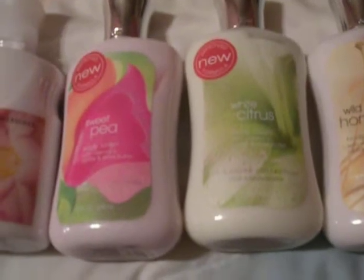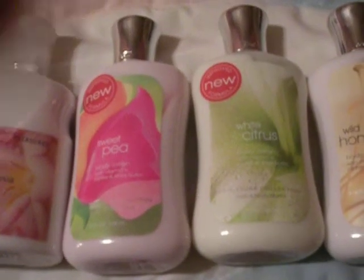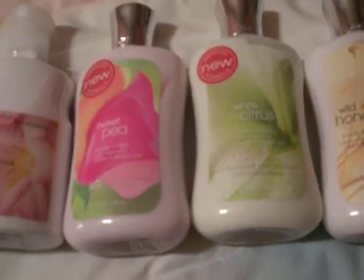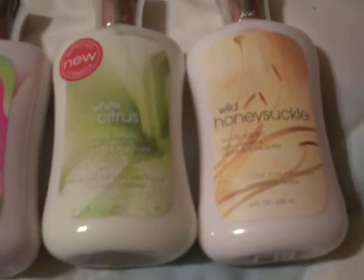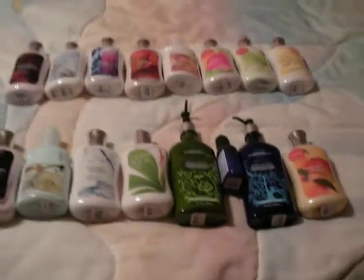White Citrus — it smells more directly like limes and some sort of musk or something. That's kind of nice. Wild Honeysuckle — very cool. I like the spray. It's very floral, interesting, and very summery. So that's everything.